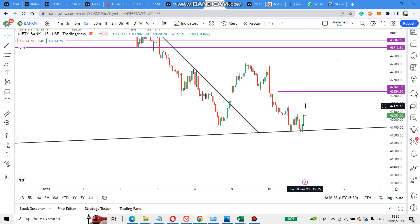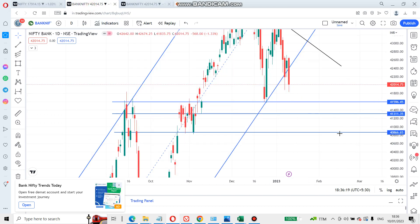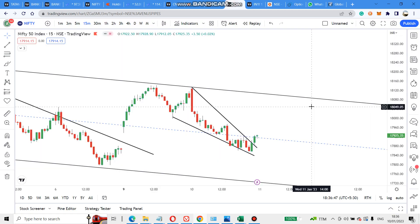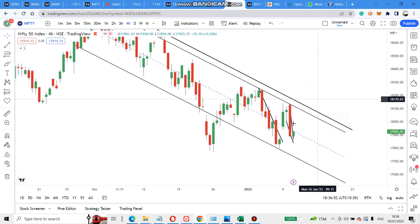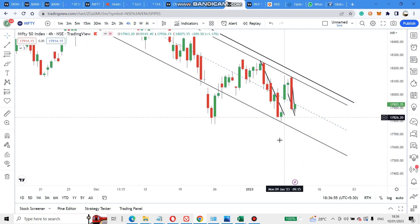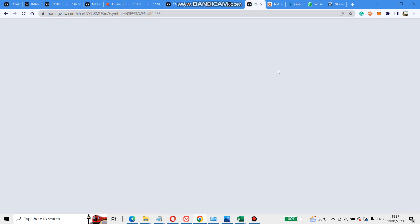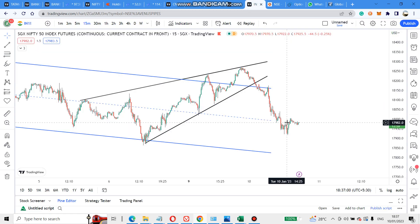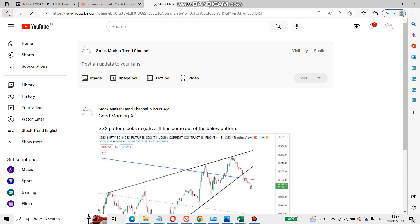But due to global markets it can gap up or gap down — let's see. If it gaps down below this line, we go to the next support levels. On Nifty, draw this channel and keep it — whenever it is crossing the lower channel level we can see the fall, and if it crosses the upper resistance it can go bullish. I will also follow the SGX today and post on the community section, as I did today.